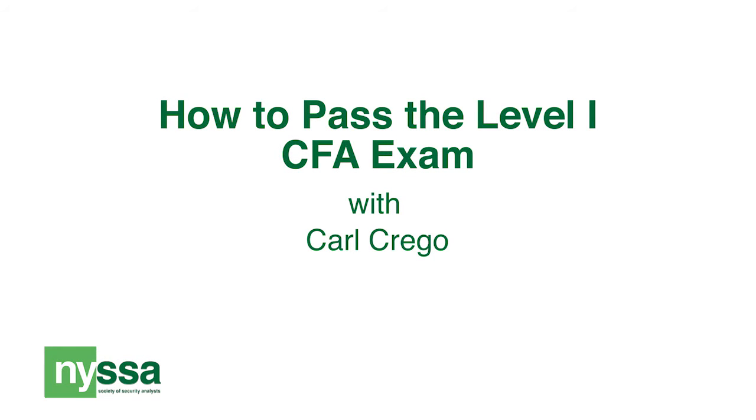My name is Carl Crego, and I am the instructor for the CFA Level 1 review courses here at NYSSA. In this video, we're going to be talking about how to prepare for the CFA Level 1 exam.